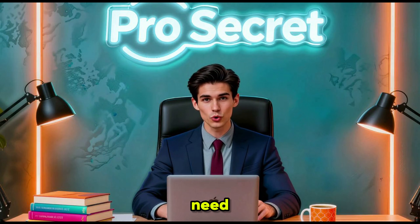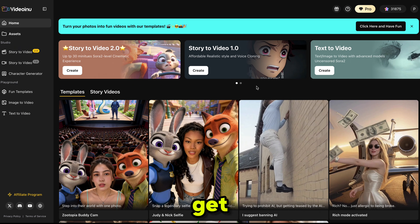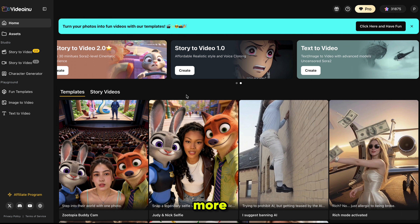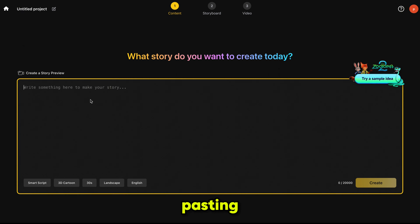The first thing you need to do is click the link in the description and sign up using your email ID. You will get 500 free credits, which is more than enough to create your first project. I'm using the Video model 2.0 — just simply click on it. Our project is created. Now all we need to do is enter our video idea or select one of these Zootopia sample ideas. I'm pasting my prompt here.